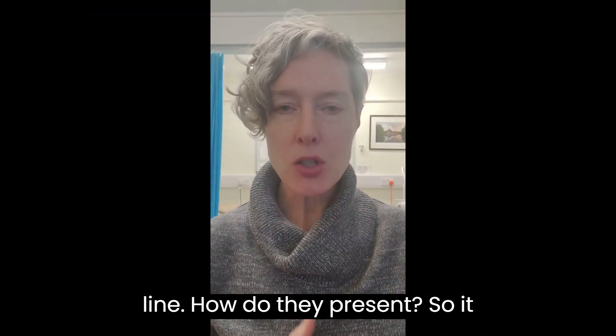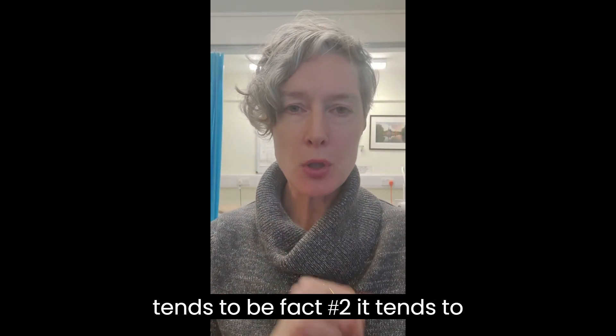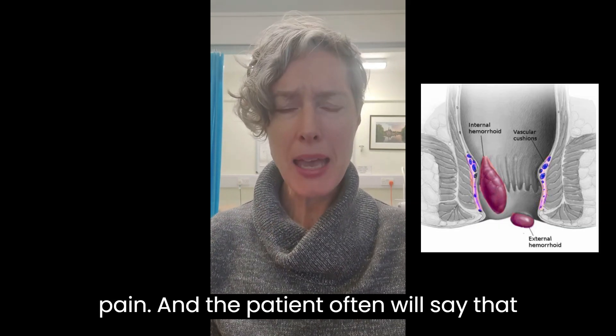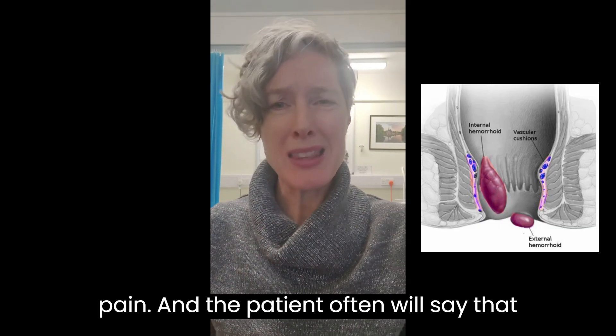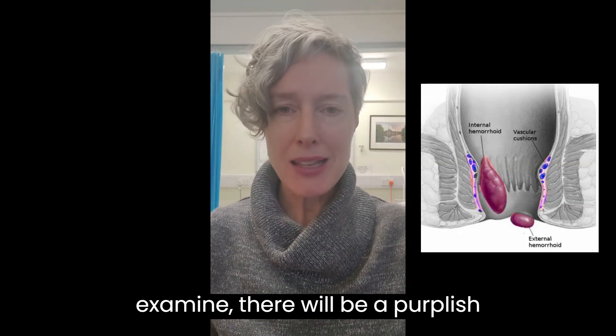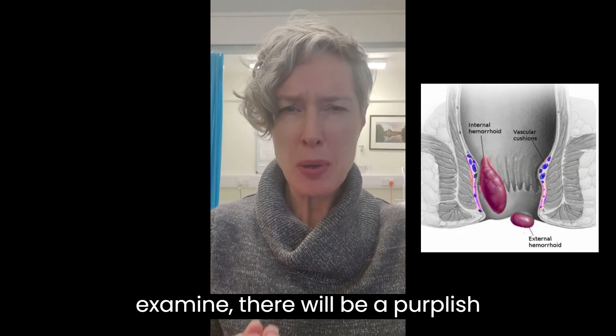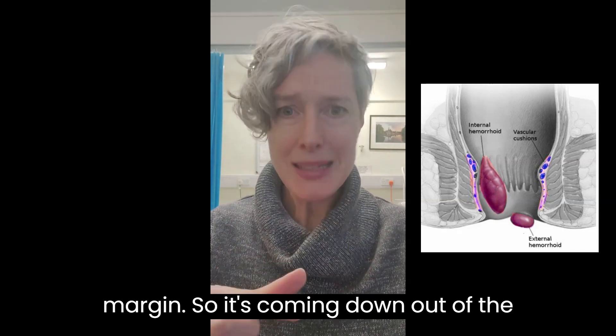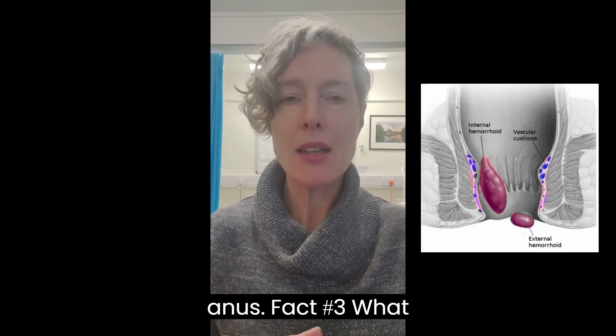How do they present? Fact number two: it tends to be a sudden onset pain, and the patient often will say that they can feel a lump there. When you examine, there will be a purplish lump on the verge of the anal margin, coming down out of the anus.